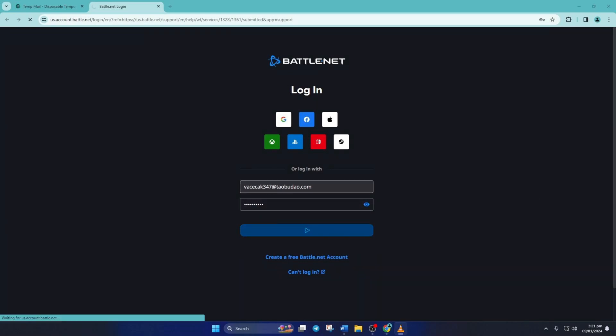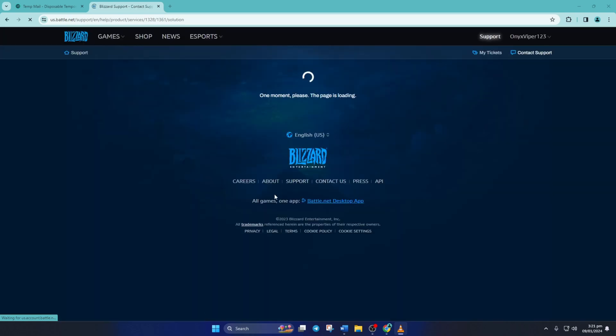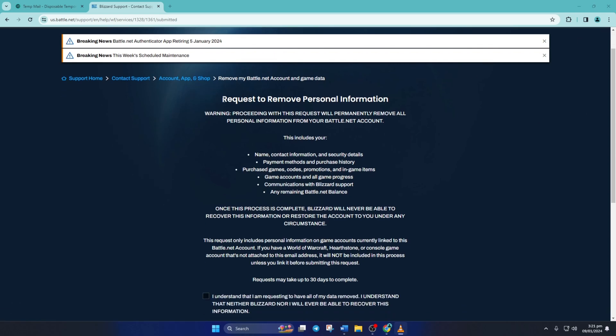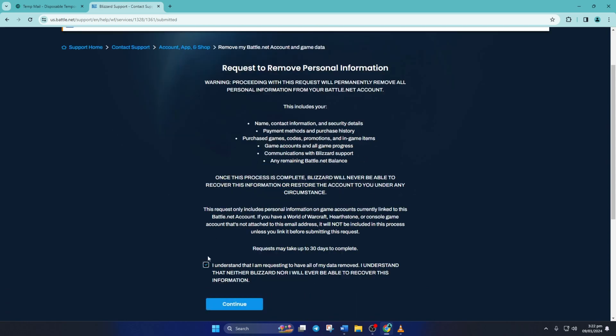On this page, you'll find a list of things that will be permanently removed when you delete your account, like your name, contact info, security details, the games you bought from Battle.net, purchase history, game progress, and more. Once you've read them carefully, just check this box and click continue.